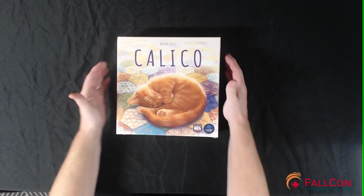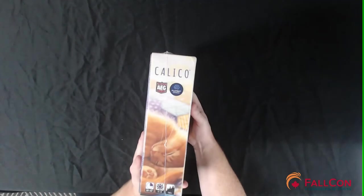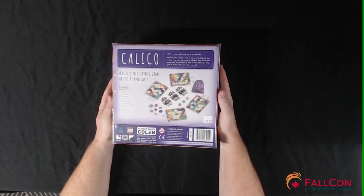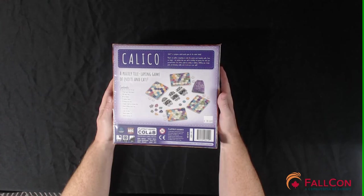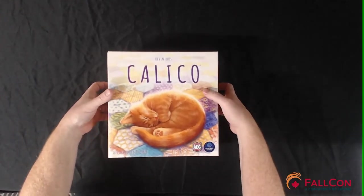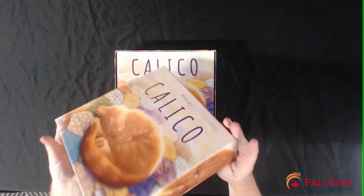Let's have a look at this box — it's smaller than a Ticket to Ride box, obviously. AEG was also helping in the publishing alongside Flat Out Games. It is a heavy box, so it's quite full, and it has a very Americana quilting style. The box is standard thickness — not overly heavy, but also not super flimsy, which is good.